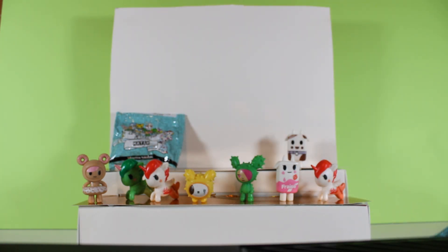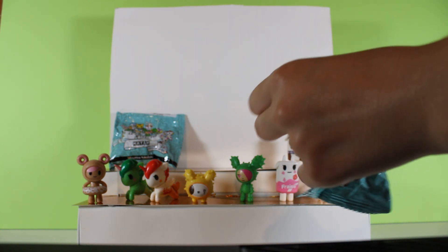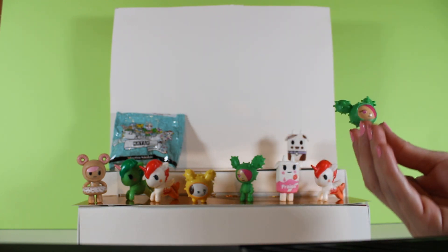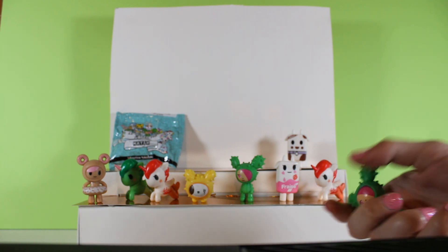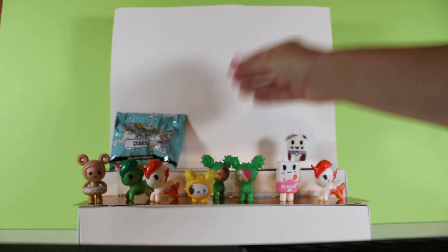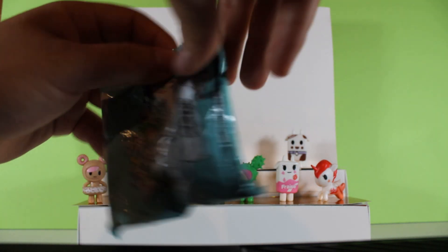Oh, we should say the milks' names! The chocolate one is Choco, and the pink one is Frisey. Oh, a green one - a duplicate, but not bad, it's a good one to get. He's cute.